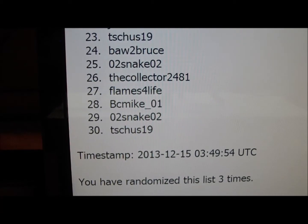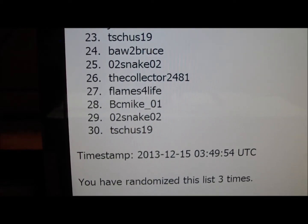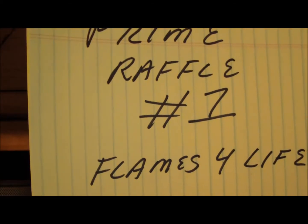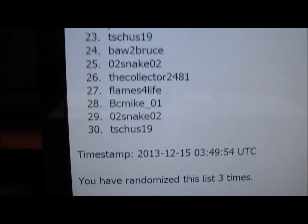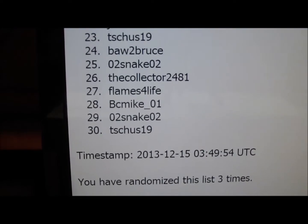Flames for Life is our Prime Raffle Number One winner. And we're going to shoot right to Prime Raffle Number Two.